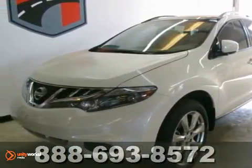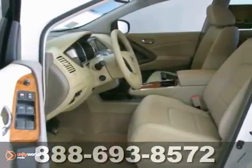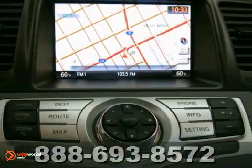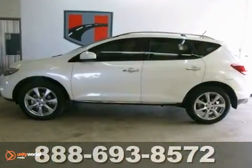This is a 2012 Nissan Murano LE. With all-wheel drive, you'll never get stuck again. With a navigation system, leather seats, and keyless entry, it's bound to sell fast. It also features cruise control and a sunroof. The traction control and alloy wheels only make it more attractive.